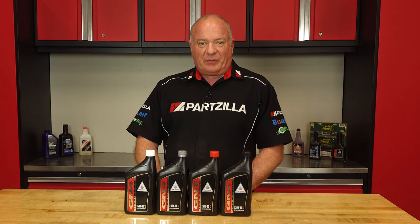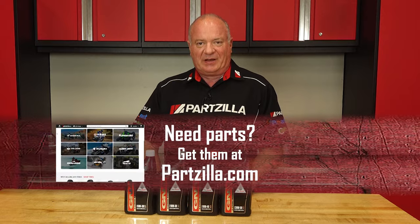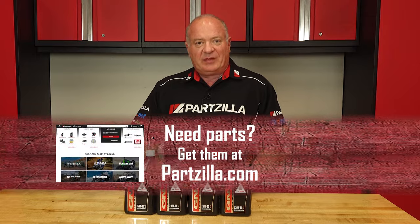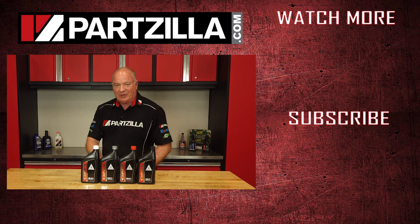If you're looking for oil, oil filters, or any other parts for your machine, come see us at Partzilla.com and we can get you taken care of. If you have any questions or comments about this video, leave them in the section below and I'll do my best to answer them. Thank you for shopping with us at Partzilla — we will see you in the next video. Y'all have a great day.